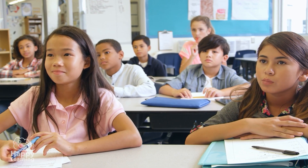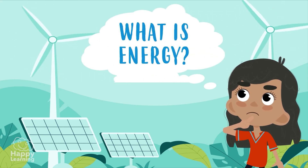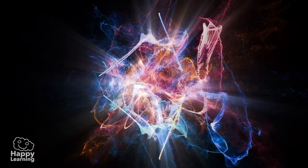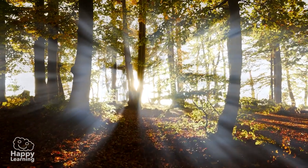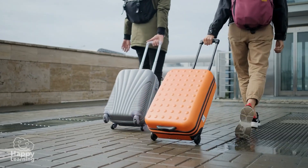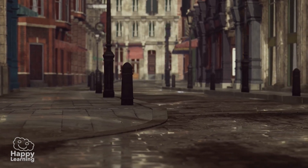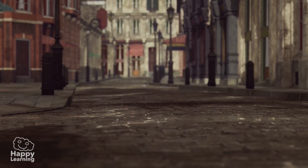The first thing we need to know is: what is energy? Energy is like a magical force that makes everything work. It gives us light, heat, and the ability to move and move things! Without energy, everything would be still, silent, and dark.